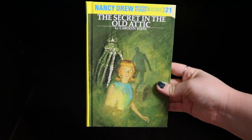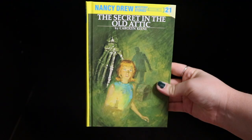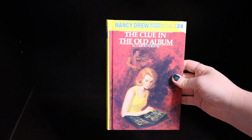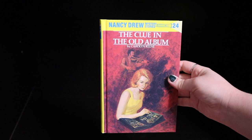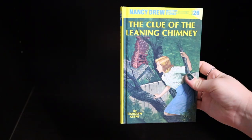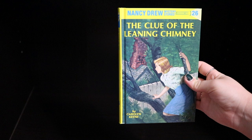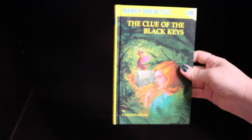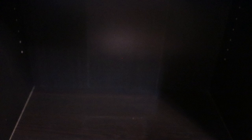Books twenty-one through thirty: Book Twenty-One: The Secret in the Old Attic. Book Twenty-Two: The Clue in the Crumbling Wall. Book Twenty-Three: The Mystery of the Tolling Bell. Book Twenty-Four: The Clue in the Old Album. Book Twenty-Five: The Ghost of Blackwood Hall. Book Twenty-Six: The Clue of the Leaning Chimney. Book Twenty-Seven: The Secret of the Wooden Lady. Book Twenty-Eight: The Clue of the Black Keys. Book Twenty-Nine: Mystery at the Ski Jump. Book Thirty: The Clue of the Velvet Mask — all by Carolyn Keene.